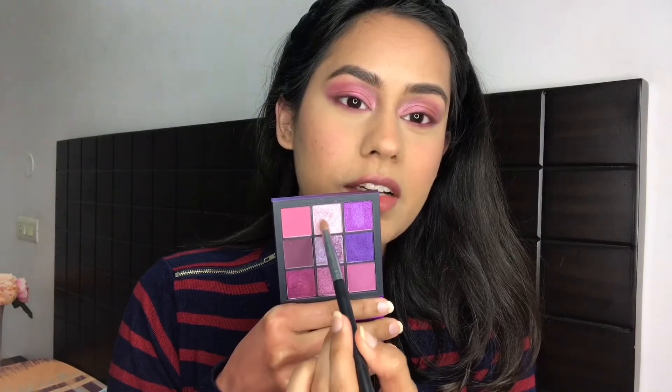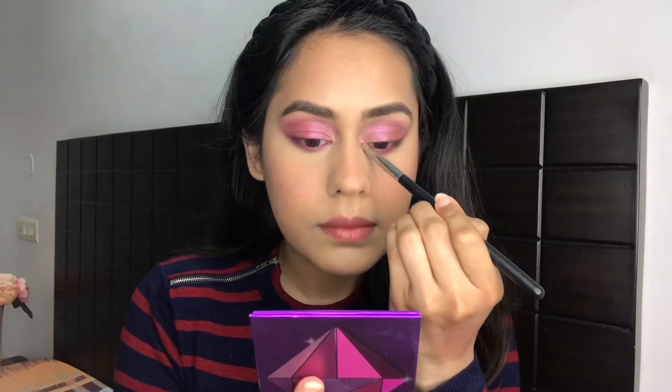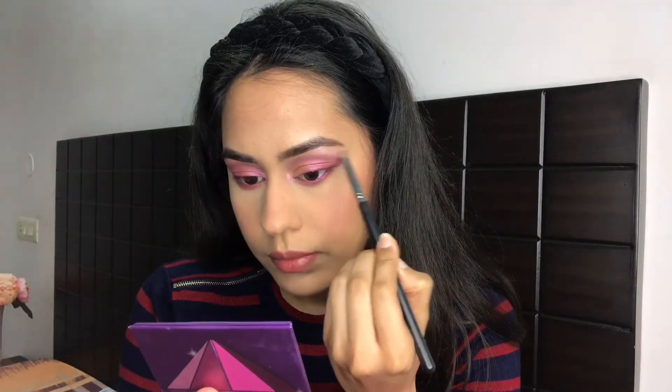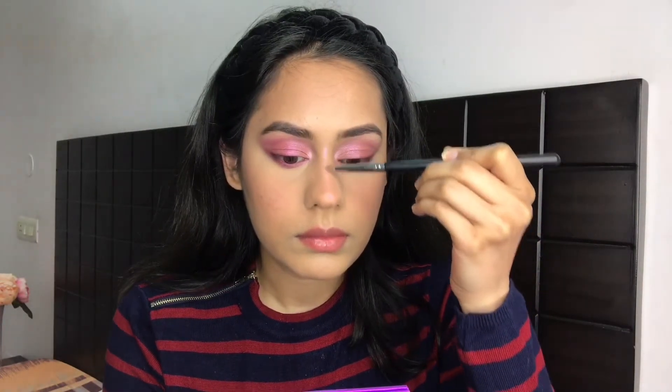I'm picking up this iridescent purpley shade and using it as my inner corner highlight, and also applying it underneath my brow bone to highlight it.